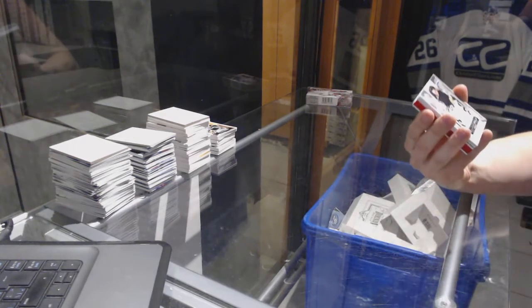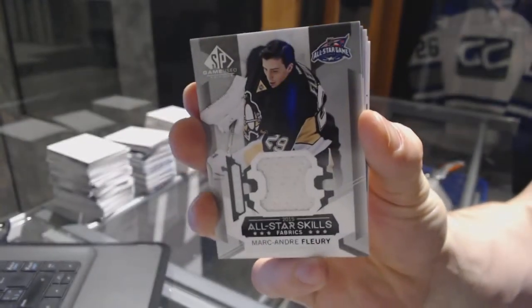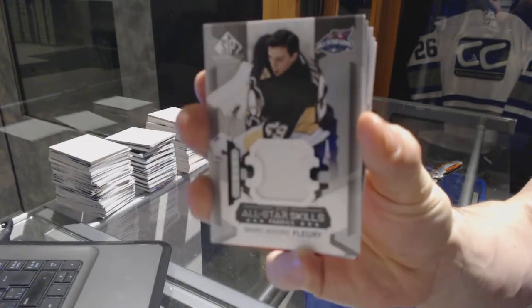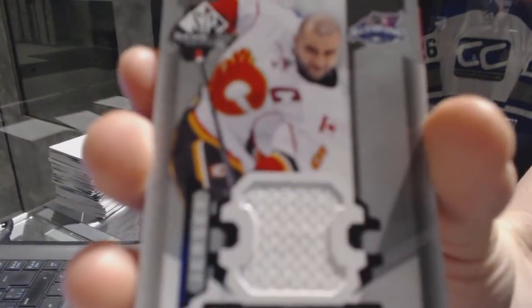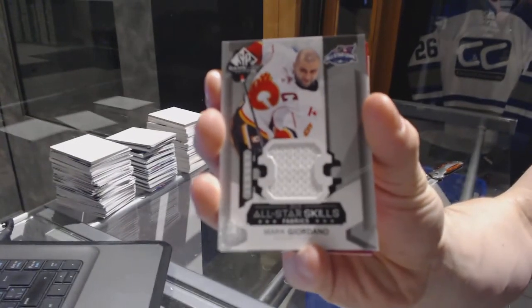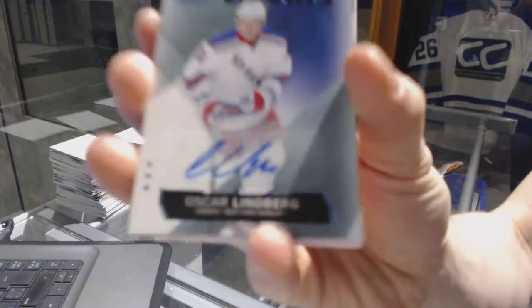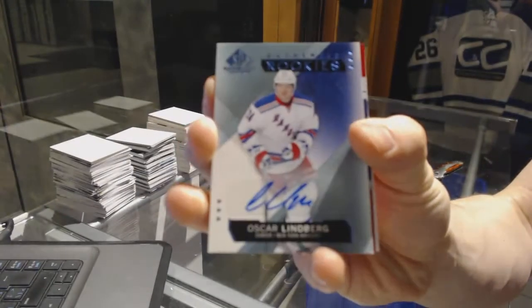Box four: we've got an All-Star Skills jersey for the Pittsburgh Penguins, Marc-Andre Fleury. All-Star Skills jersey for the Calgary Flames, Marc Giordano. We've got a rookie autograph for the New York Rangers, Oscar Lindqvist.